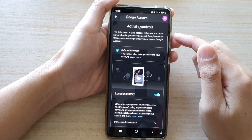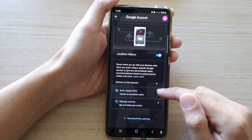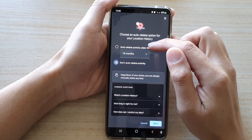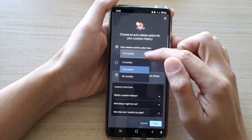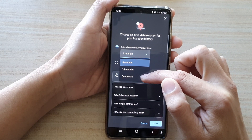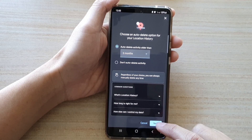Once your account has loaded, go down and tap on Auto Delete. Then tap on Auto Delete Activity Older Than, and in here you can choose 3 months, 18 months, or 36 months. Select one of the options and then tap on Next.